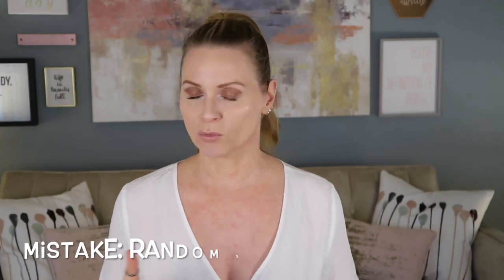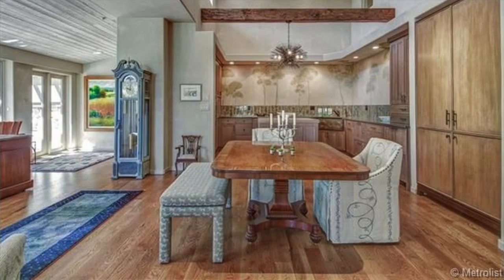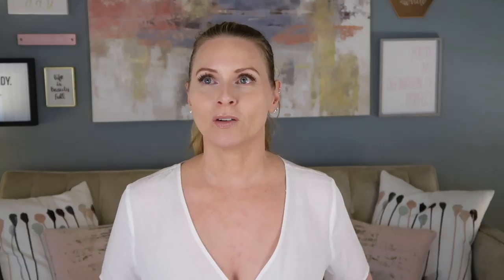The next staging mistake that's a simple fix is rugs. I'm not talking about area rugs placed the right way at the right size — I'm talking about rugs just laying there for no reason. They might be in the entryway, the kitchen, hallways, bathrooms, all kinds of places where they need not be. I've seen a variety of rugs in a kitchen, and while I understand you want something soft underfoot while doing dishes, the potential buyer doesn't. The best thing to do is lift up the rug so they can see the floor.